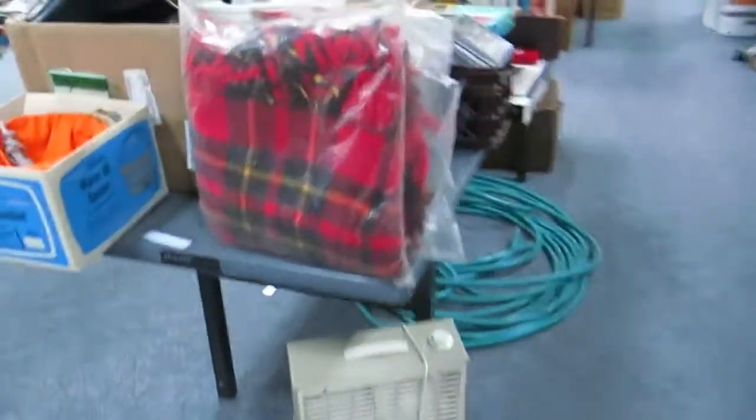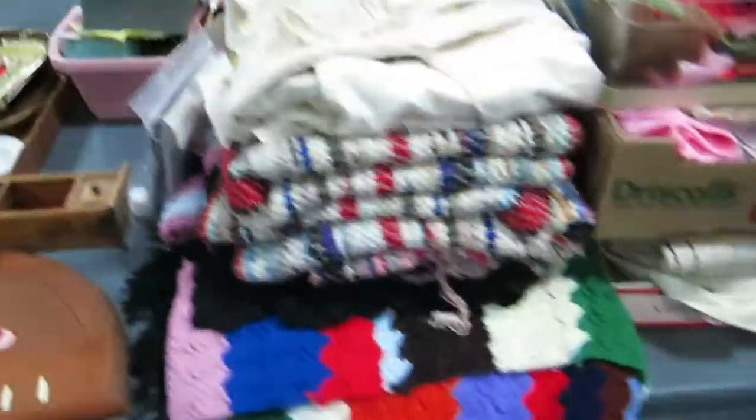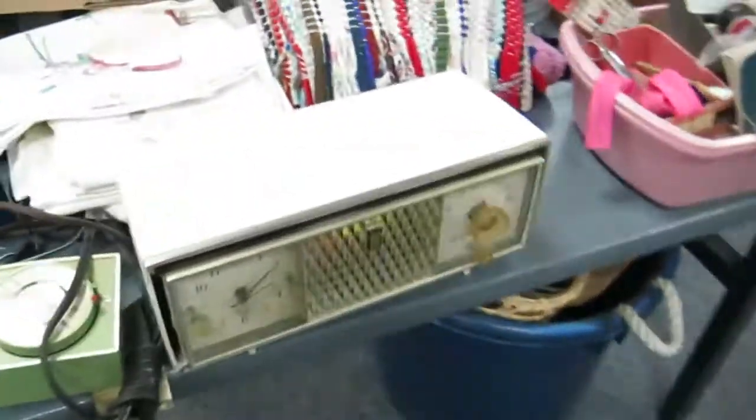Spare tires if you need one. Huge water hose down there. A bunch of cassette tapes. Some really cool jars — those look really cool out in the garden when the light hits them. Some fabric, electronics, portable cassette recorder, VHS. Really cool Zenith radio over here — it's a really cool piece.